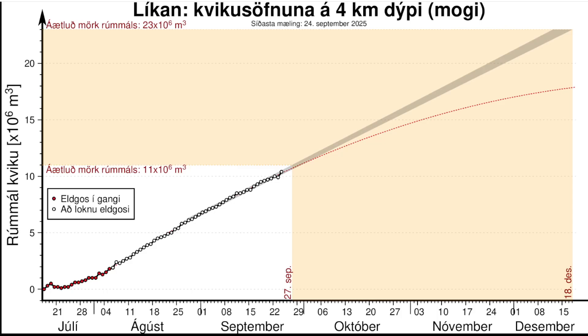Hey everyone, Rob here. I know it's been a little while since I posted a video — I think it's almost been a year — but it's been the same old, same old here in Iceland, with the possibility of an eruption going up, an eruption happening for a couple of days, and then repeat. We are leading up to what seems to be yet another eruption, and I just wanted to talk about that today.